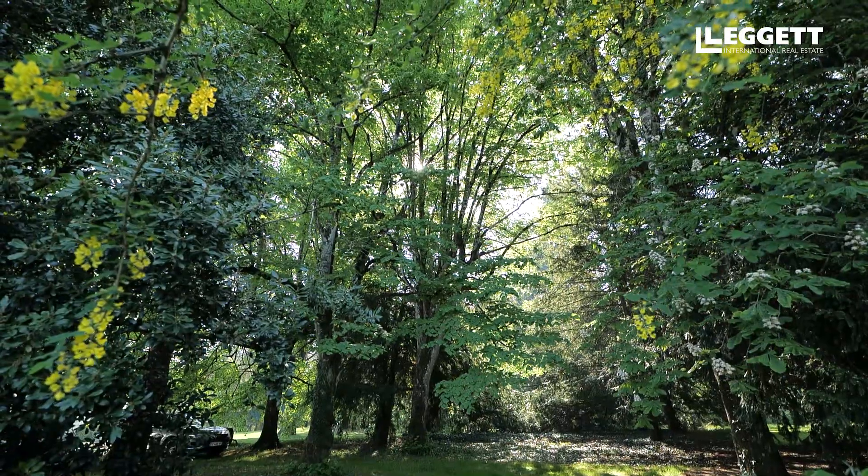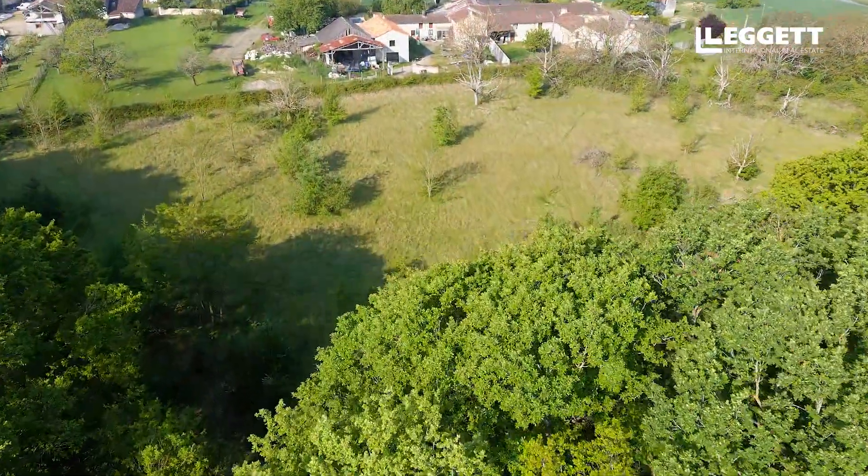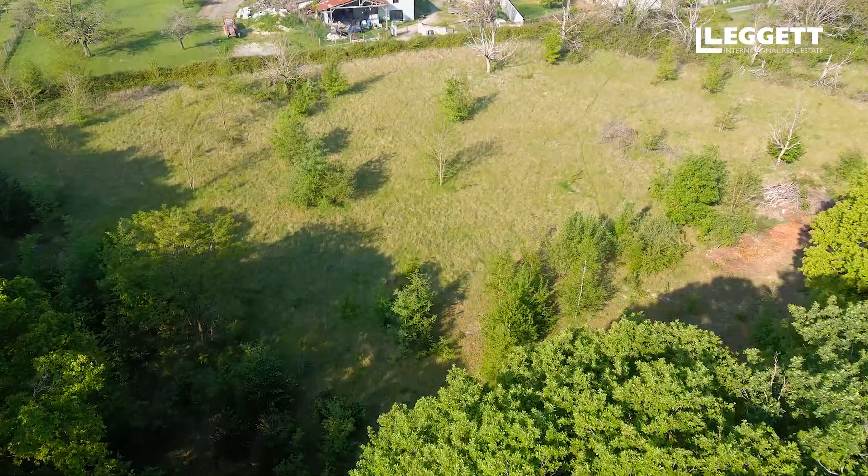Au bout de cette forêt, que l'on peut atteindre par une allée de tilleul, se trouve un pré de 9000 m², bien plat.